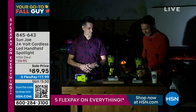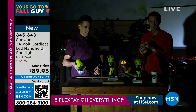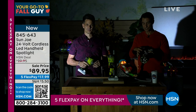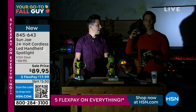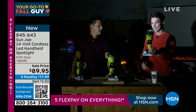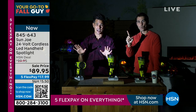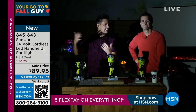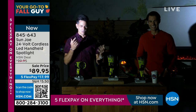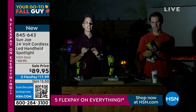Sun Joe is so good when it comes to outdoor items. They figure out what you need and how everyone is going to use it. Multiple angles, multiple settings — either in flashlight or spotlight mode. Ultra bright. When you're out camping, outdoors, or working in the garage, this is your go-to light. $89.95. This is a brand new launch. Right now Ty and I are being lit in the studio with just this one light. This is from Sun Joe — we've been in the business for 15 years.